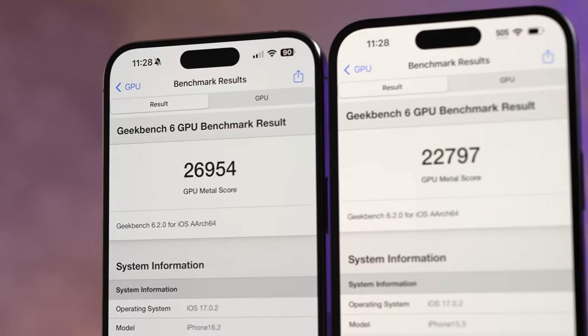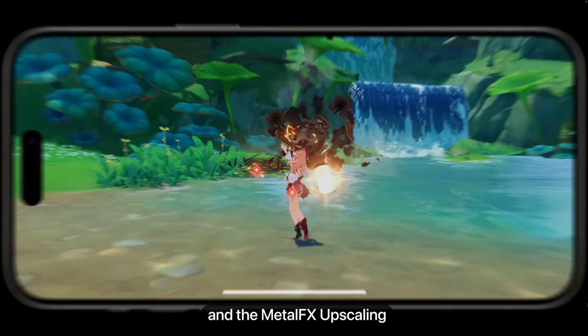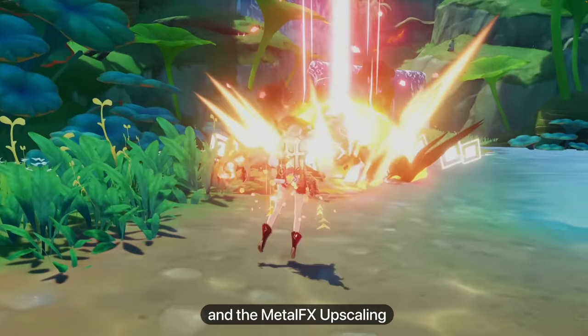In graphics performance, the difference was 18%, which is more noticeable but still not massive. The new A17 Pro supports ray tracing, giving more realistic reflections and shadows, and also has Metal Effects upscaling, which makes it easier on the GPU to get better graphics. Apple is also bringing some console-level games to the iPhone 15 Pro phones only, requiring the A17 Pro chip, so if you really enjoy gaming that's something to consider.